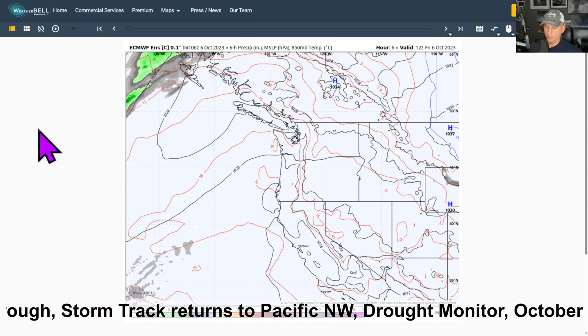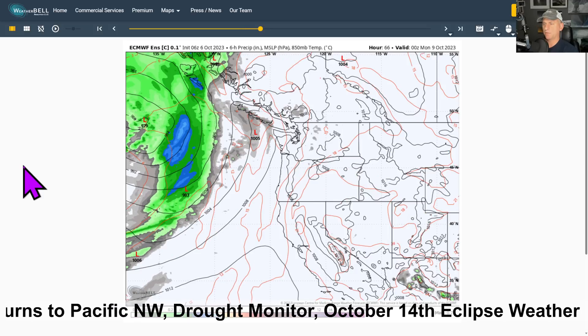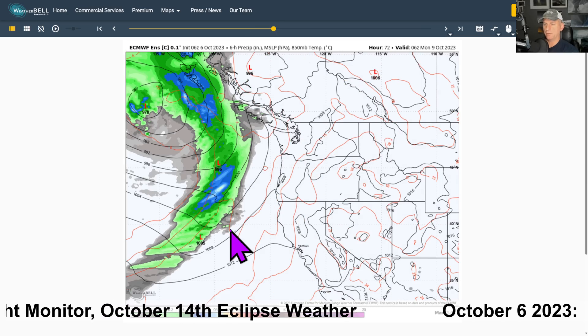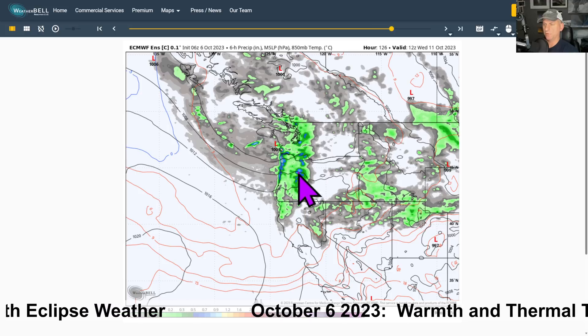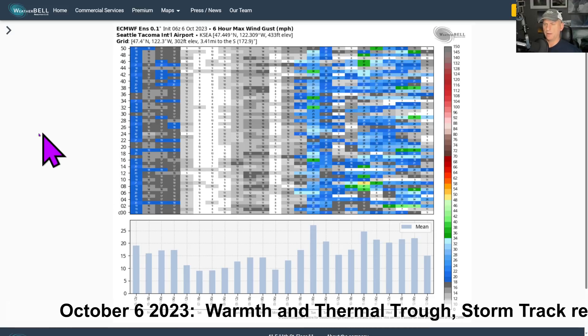Looking at the European 06Z run — you can see the ridge of high pressure keeping us dry through the day Sunday. You can see some of those clouds probably moving in at this point, with the cloud shield in advance of the frontal system. It moves in, and then you can see that next secondary system going through on Tuesday approaching the Washington coast — again, could bring some breezy conditions with it. We'll look at that in more detail over the next few days as well.